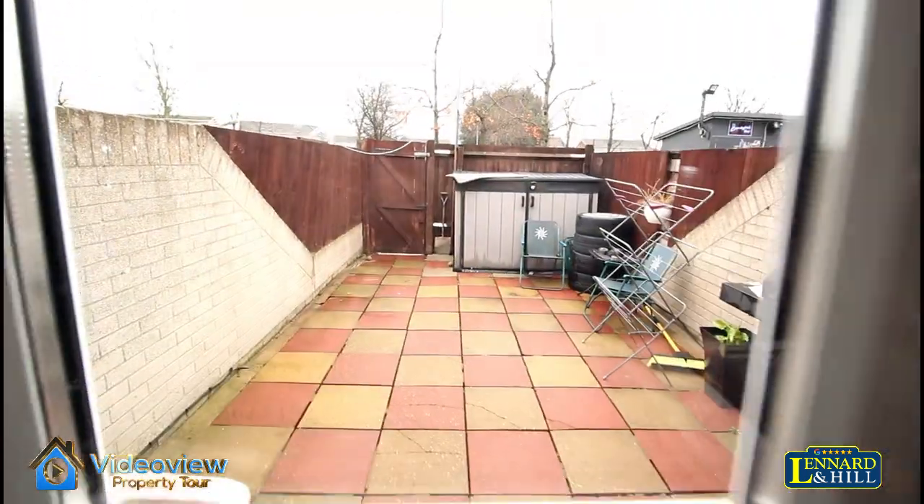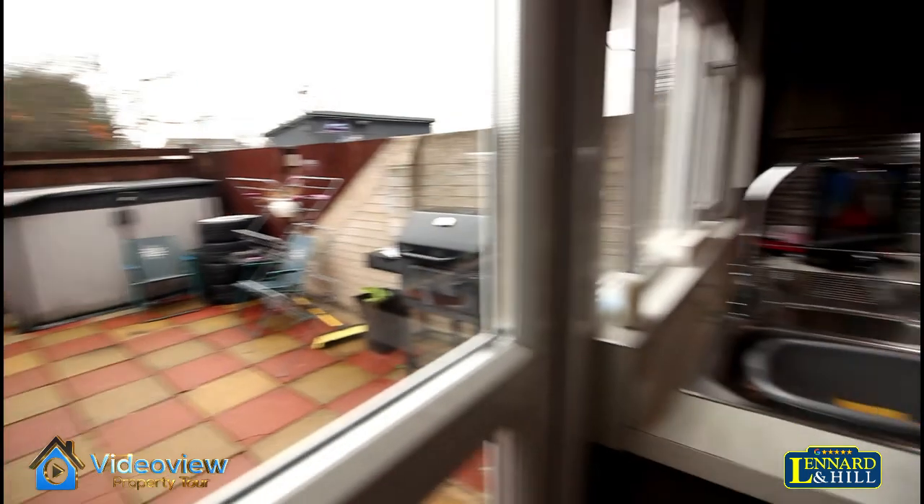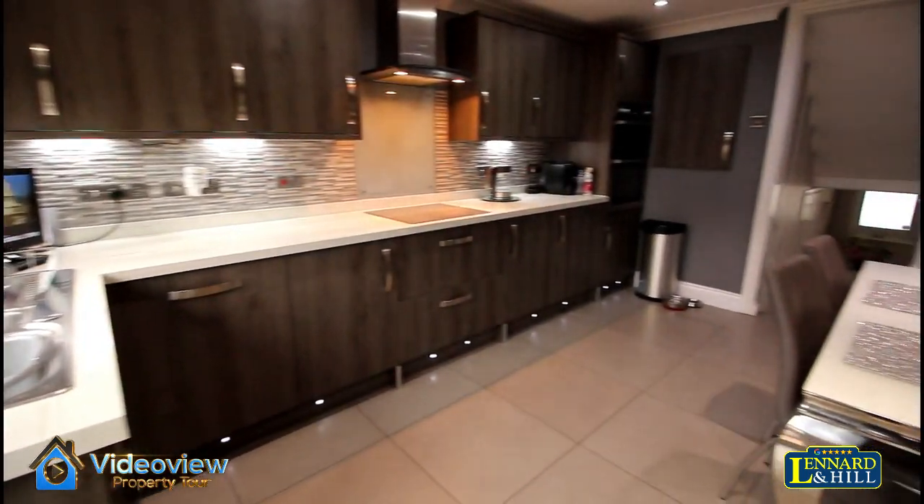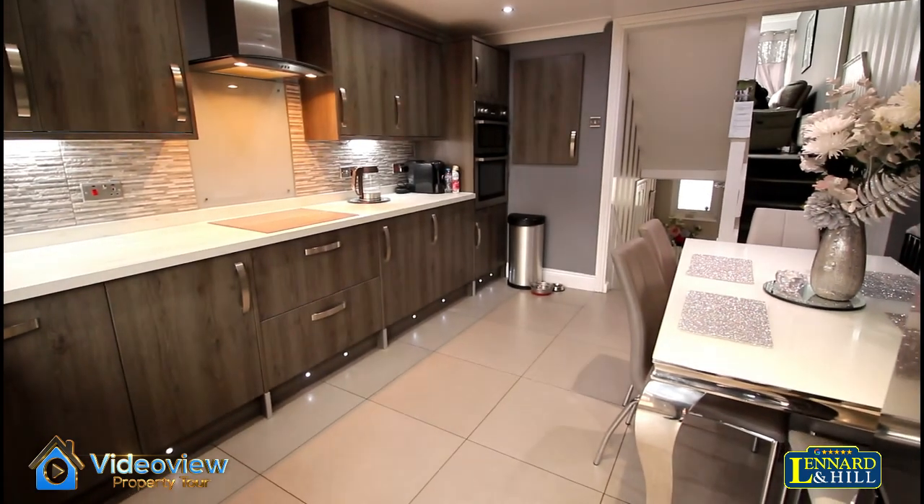Beautiful tiling throughout, and a door that overlooks the rear garden. There's plenty of feature lighting as well. A terrific room.